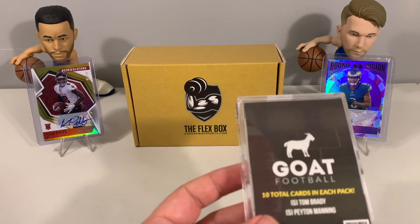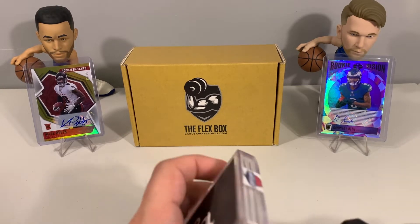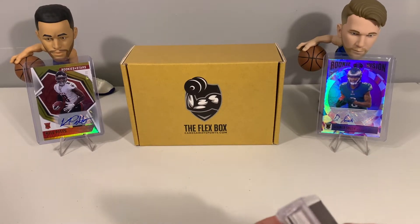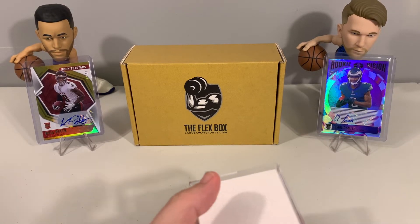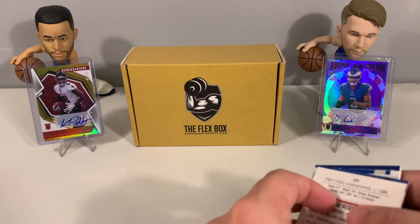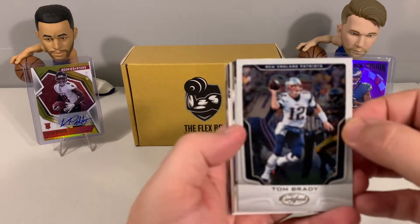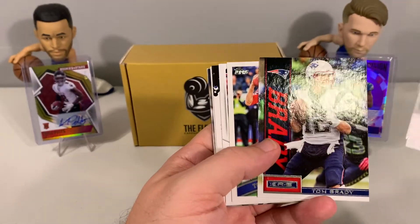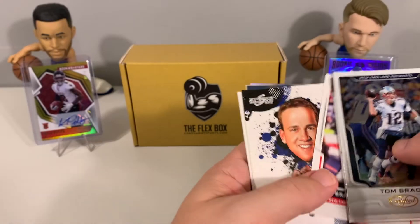This is the football pack — five Tom Brady cards and five Peyton Manning cards. We'll open this up real quick and then get to our Flex Box for the month of March. We have a couple of our recent pulls to show off as well. We got a DeVonta Smith auto out of 15 and a Kyle Pitts out of 10, so two nice rookie autos recently added to our collection. With this GOAT pack, 10 cards total — we have a nice All-Pro Topps 2010 card and a Tom Brady Score.